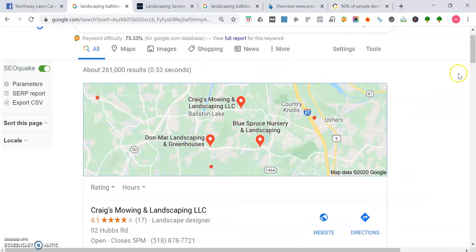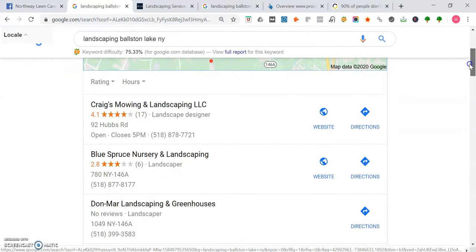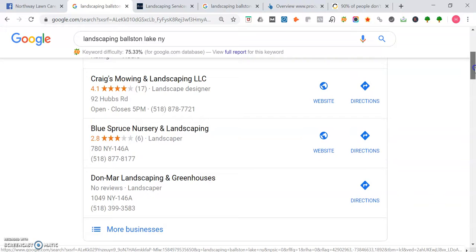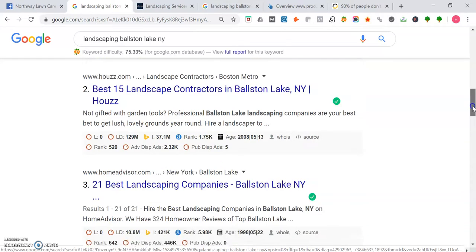So here's what happens when you search for landscaping in Boston Lake, New York. The first thing you see is the map portion of Google, and the top three people in this spot get the most traffic. Right now this is actually a good opportunity because you can see here Don Mar Landscaping and Greenhouses does not have a website, so that's definitely a good opportunity to rank for that in the maps. Then after the map portion we get the organic listings, and people who own this space get the most traffic too.